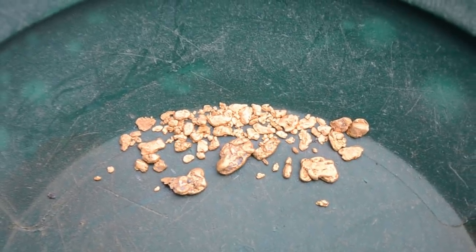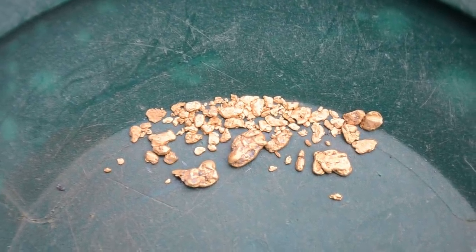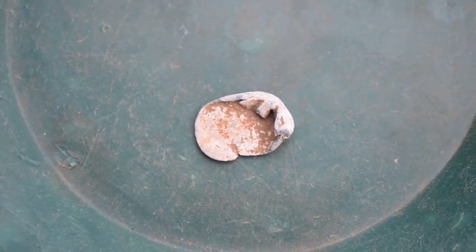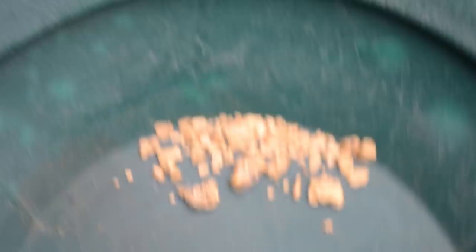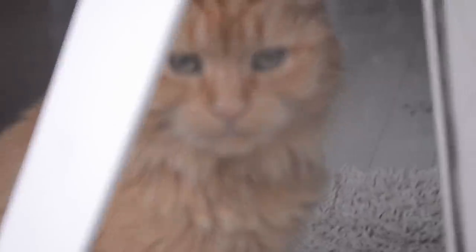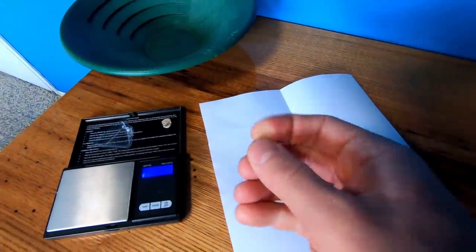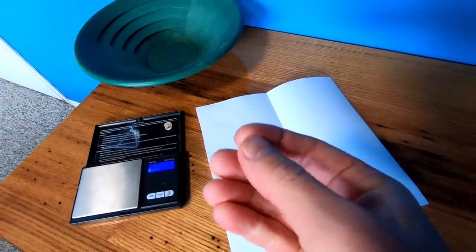I just had trouble trying to stay still because I didn't want to get blown downstream, but sometimes that's just what you gotta do. The gold is now dry, so let's have a look — ooh, shiny. Not bad. We even have a few pickers in there, which is fun to see. And surprisingly, only one piece of lead. So for two days, not bad. Now let's weigh it all for funsies, starting with our big piece of the day — our picker of the day.